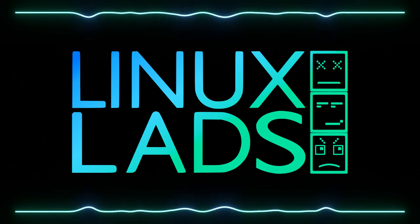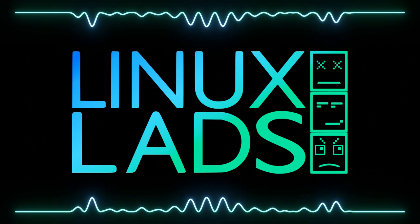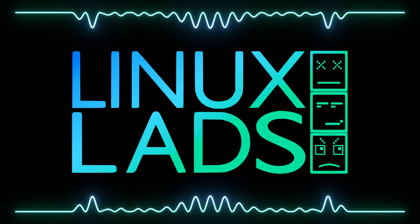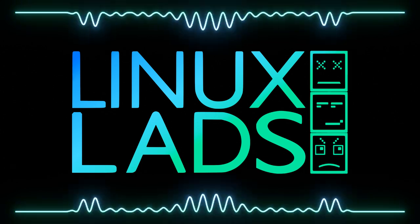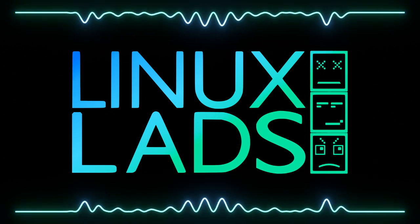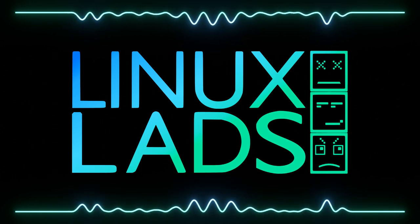Hello and welcome to Linux Lads. As usual I'm Shane, and this week I'm only joined by Connor. The other two are out this week and we decided to fire ahead rather than delay it any further. You're all very welcome along and we're going to get straight into some news.